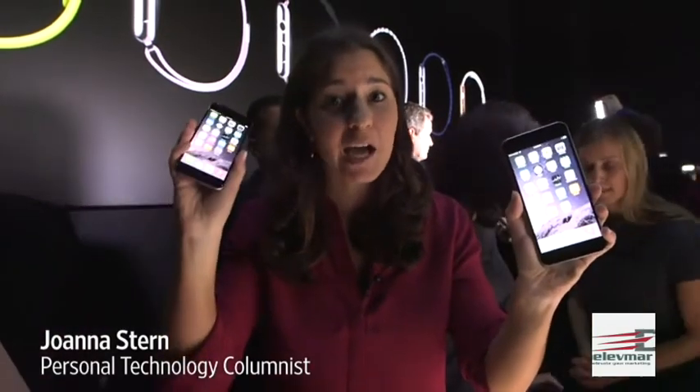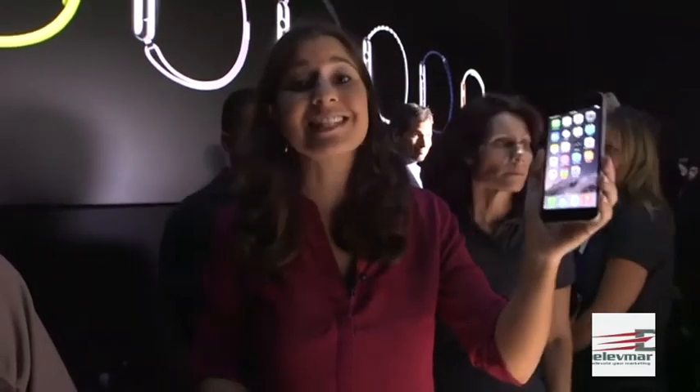I'm really sorry to insult you, but your iPhone is starting to look a little bit small — at least in comparison to these. This is the iPhone 6 with a 4.7 inch display, and this is the iPhone 6 Plus with a 5.5 inch display.